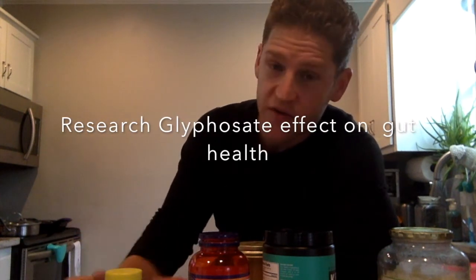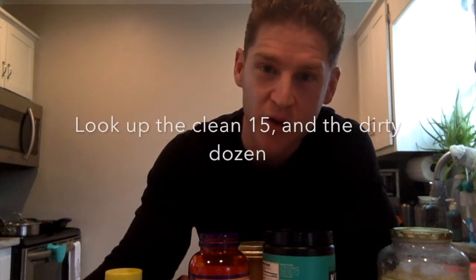Leaky gut also comes from GMO foods. The pesticides grown with GMO foods — we eat those, they go into our gut and do have an effect on us. GMO foods will have this effect on the gut lining regardless of whether you're eating fruits or vegetables. The pesticides are meant to break things down — that's why they kill insects. So eat organic when you can, and do your very best to know what the clean 15 and the dirty dozen are. That will help you know which vegetables to definitely get organic and which you can get away without.